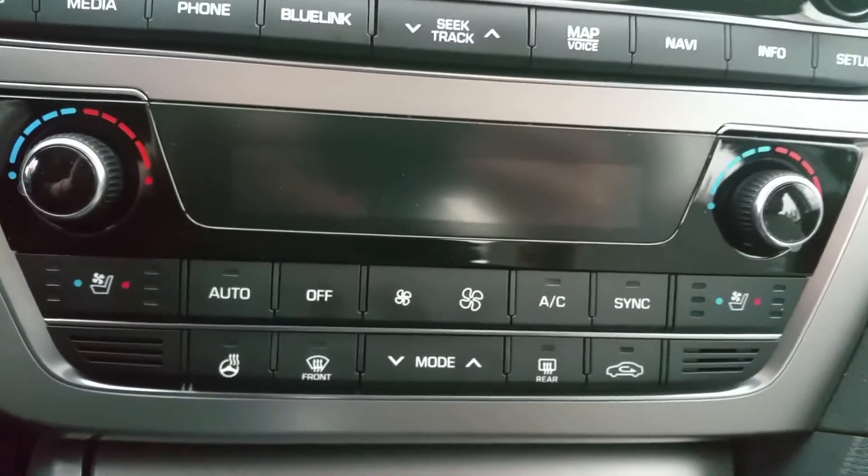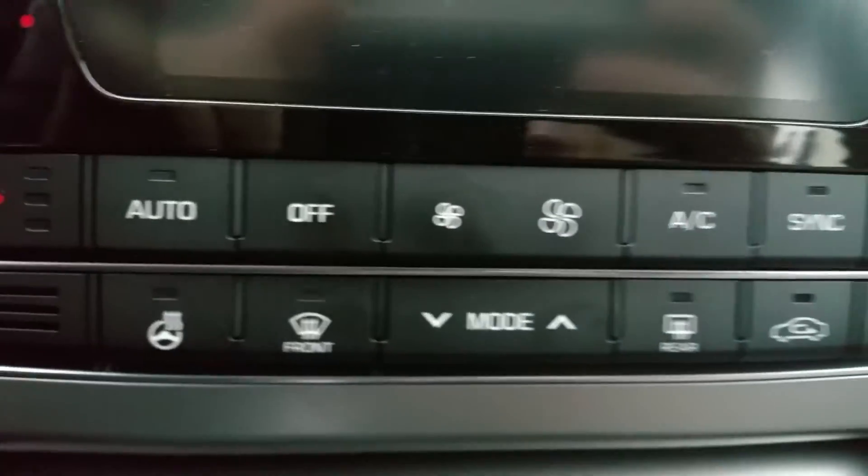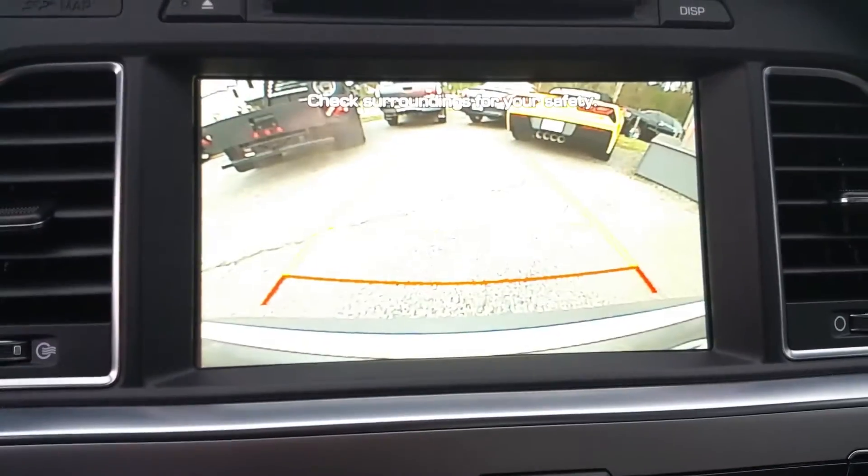Dual climate control. Heated and cooled seats. Heated steering wheel. And backup camera.